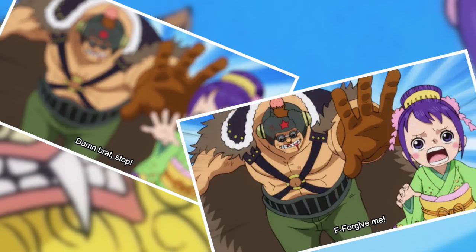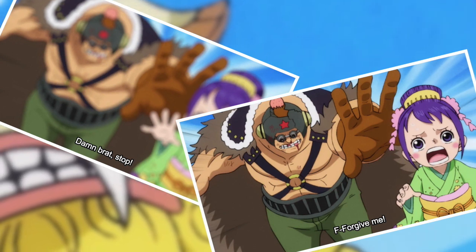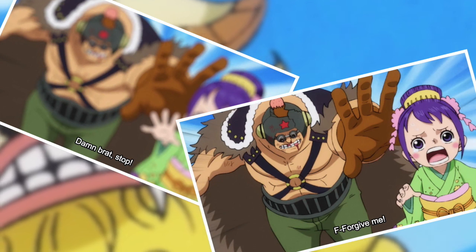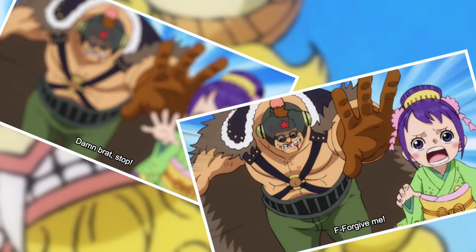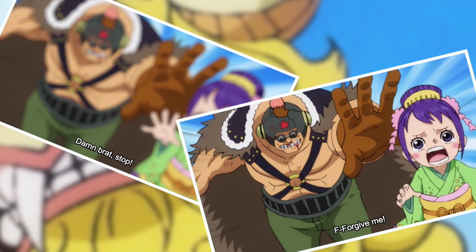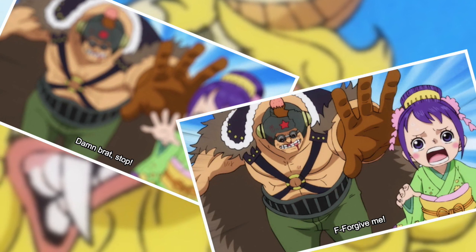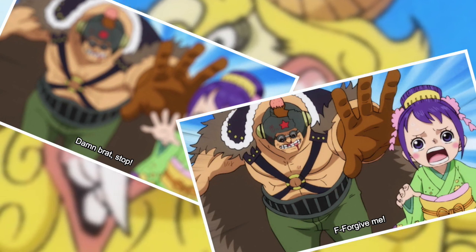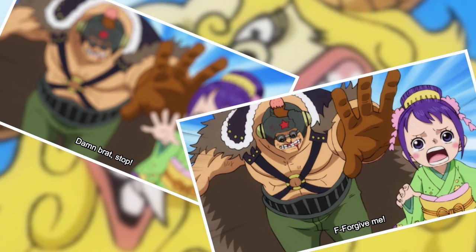Something I was less sure about was the whole sequence where Tama was running away from Kaido's lackeys. To try to sell the illusion of running, the picture comes in and out of focus a few times. I get the idea that it's conveying speed by having them run so fast that the camera has trouble keeping up. But it didn't work for me — when I experience that sort of phenomenon in the world of photography, it's usually because a still subject is in such low light that the camera can't focus accurately. So if anything, I personally associate it with no movement whatsoever.